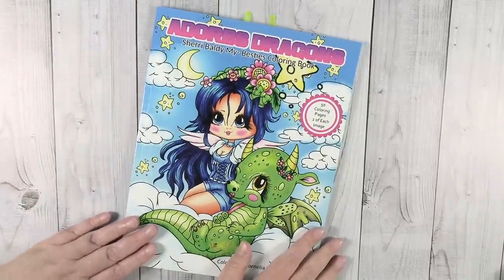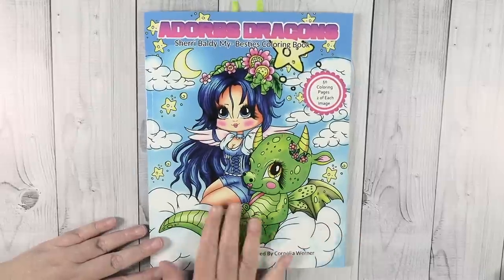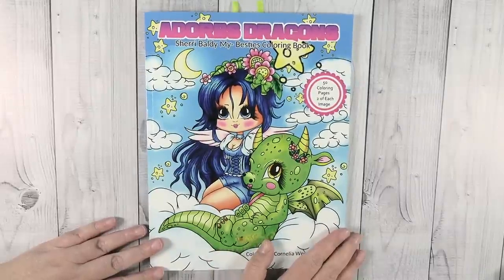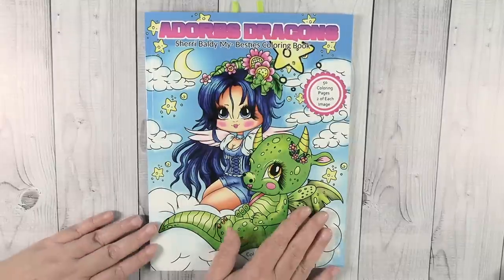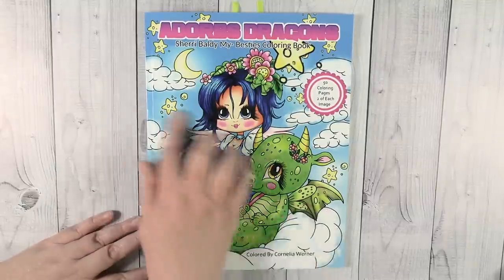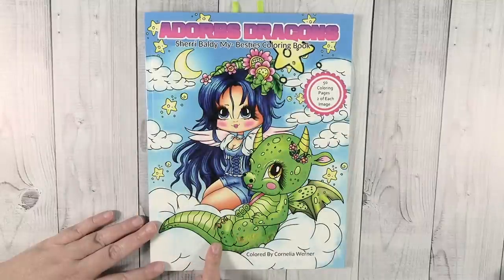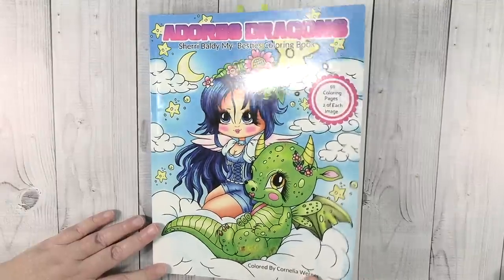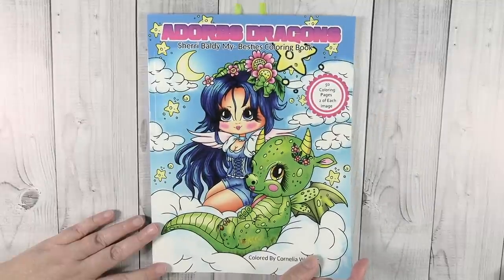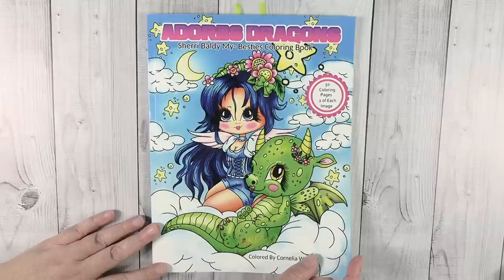I did pick six books that I want to challenge myself to color a page per month out of, and this will be starting in March. I have not done it up to this point, but March going forward, one page per month is my goal. The first book I have right here is Adorbs Dragons, a Sherry Baldy My Besties coloring book. It's super duper adorable. This book is special to me because my youngest son gave it to me for Mother's Day last year.